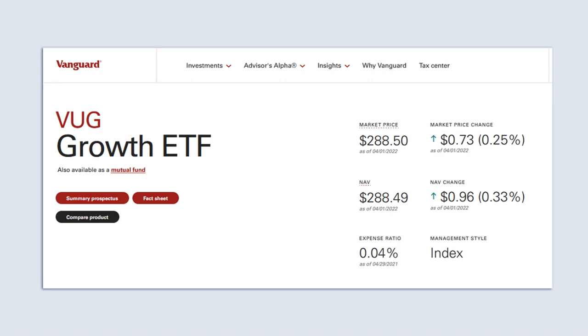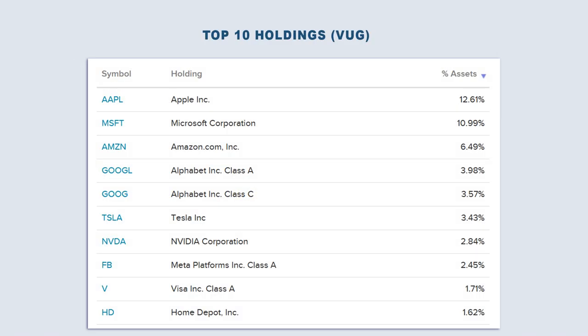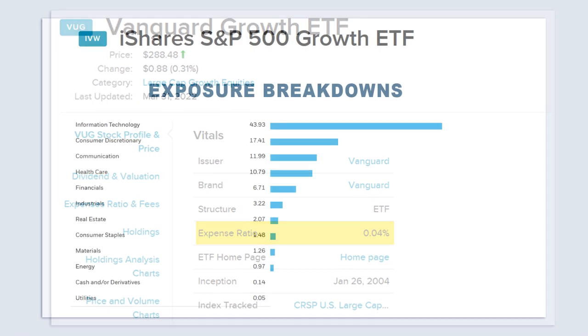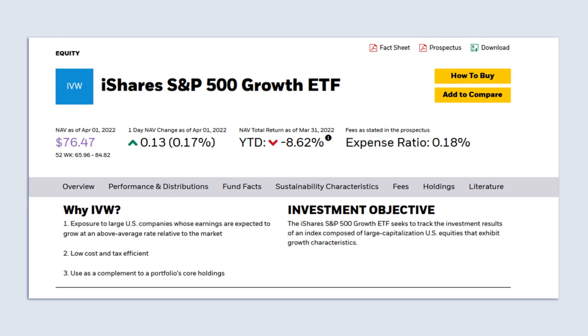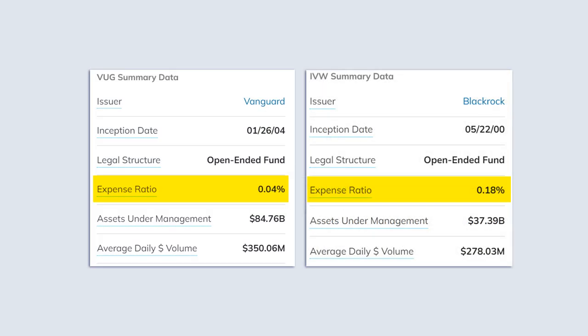The Vanguard Growth ETF, ticker VUG, is linked to the CRSP US Large Cap Growth Index, which offers exposure to large cap companies within the growth sector of the US stock market. The index contains hundreds of holdings and exposure is tilted most heavily towards technology, while industrial, healthcare, and consumer goods receive equal weightings. It has an expense ratio of just 0.04%. Not to be outdone, iShares has its own growth stock ETF called the iShares S&P 500 Growth ETF, ticker IVW, which gives you exposure to S&P 500 stocks with growth characteristics. It has a higher annual fee of 0.18% compared to Vanguard's offer.